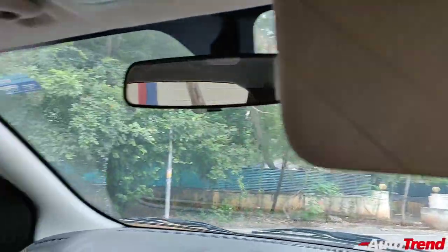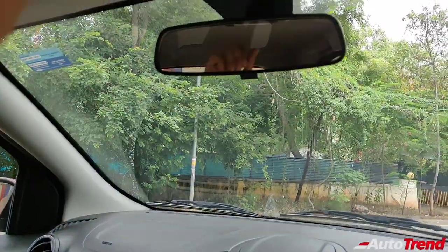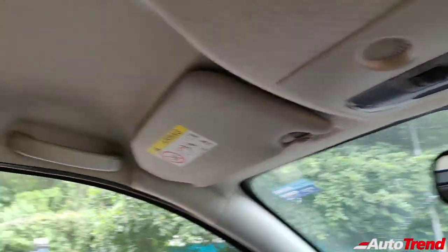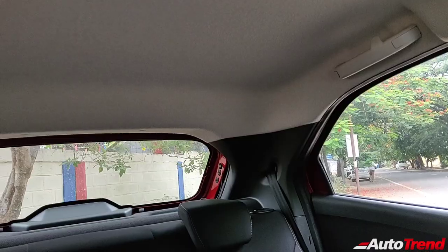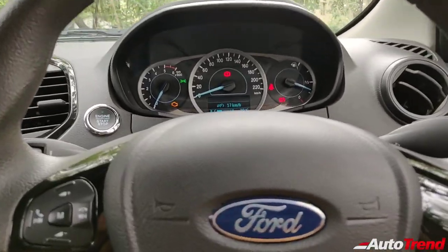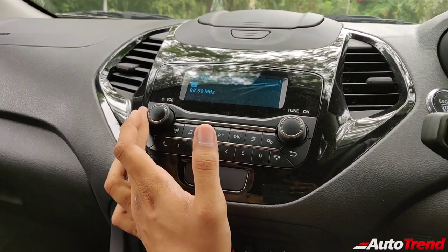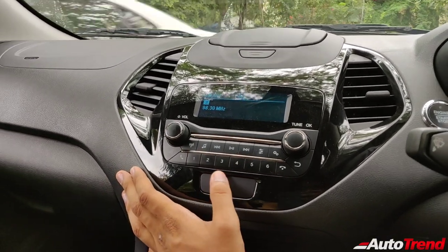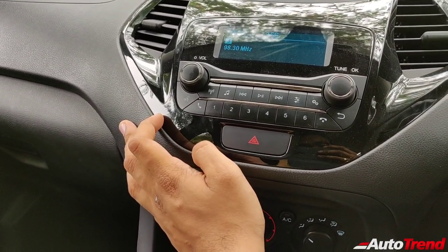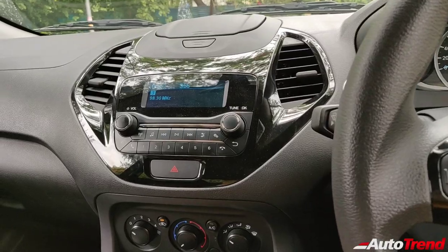You get dual sun visors with only the passenger side getting a vanity mirror. The cabin light is present only for the front seats — the rear passengers do not get any sort of interior cabin lights, which is kind of an omission but still fine. Coming to the audio system, of course it can be paired with your phone using Bluetooth and it also has other connectivity options such as pen drive, USB, and voice command functions as well. However it is just about decent and the audio quality is decent as well.